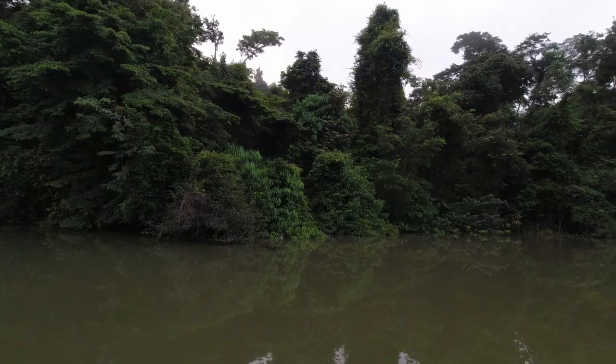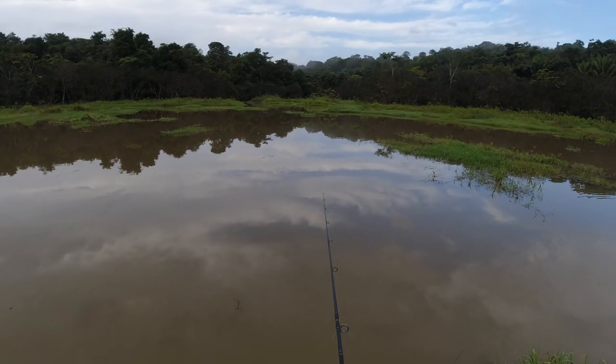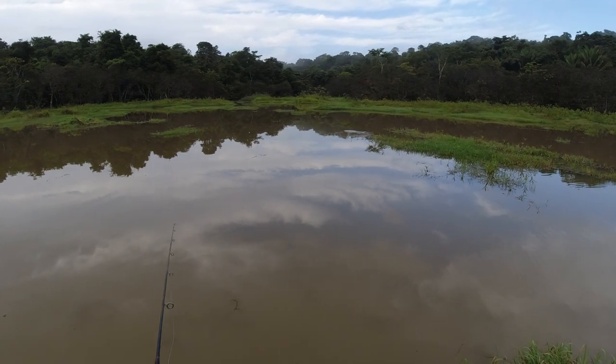Despite all our efforts, nothing was biting. Conditions looked good, but the fish were just not hungry. So we kept moving around, trying to find cleaner water.